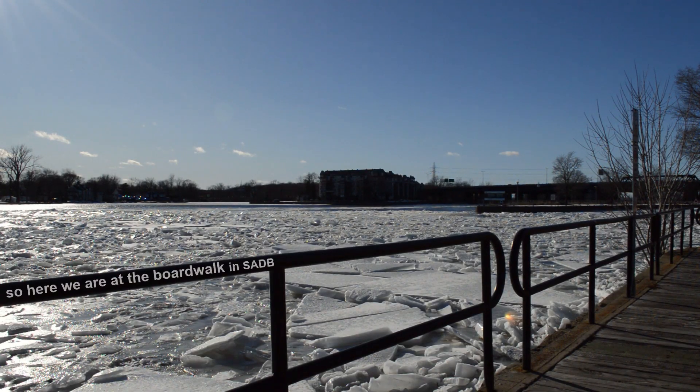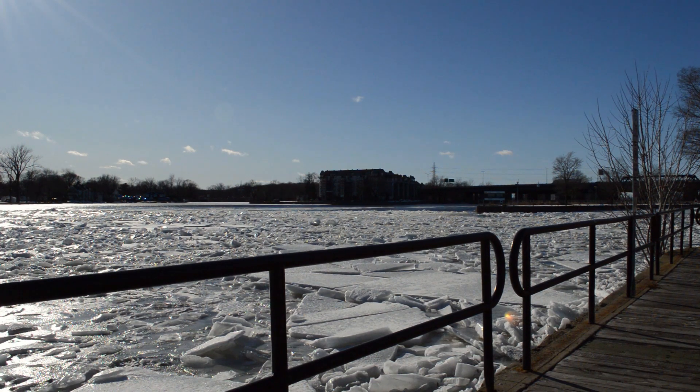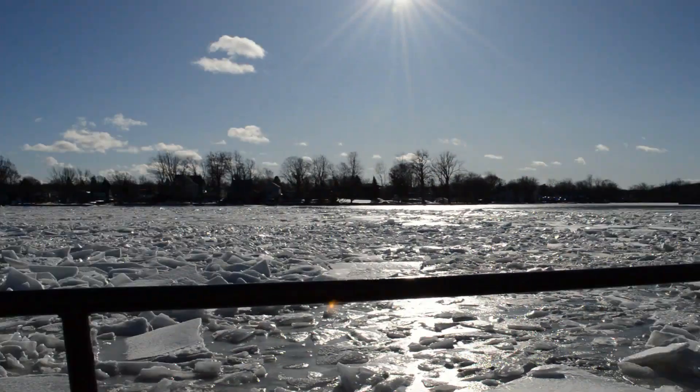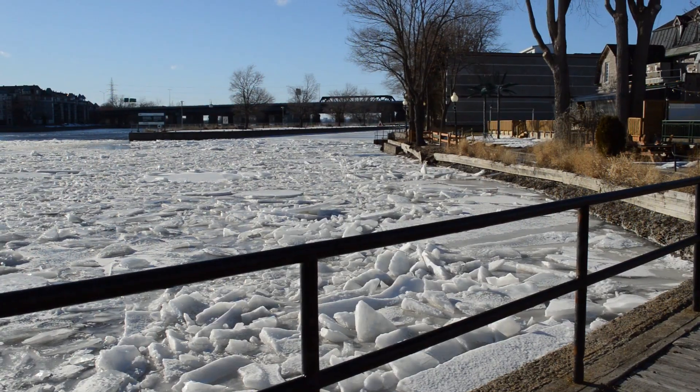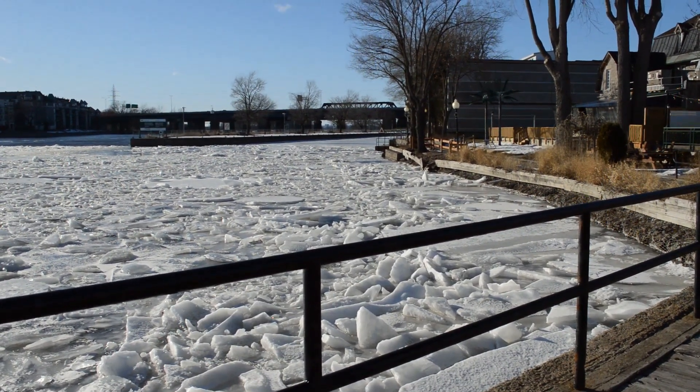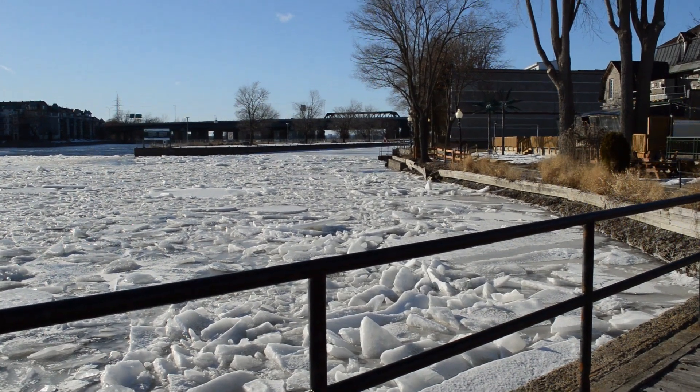So here we are at the boardwalk in Ste-Anne-de-Bellevue. There was another ice flow yesterday that was all water — a couple days before that it was all ice. It's pretty amazing. It's like all frozen together on the top in chunks. Very cold in the wind, but it's beautiful though.